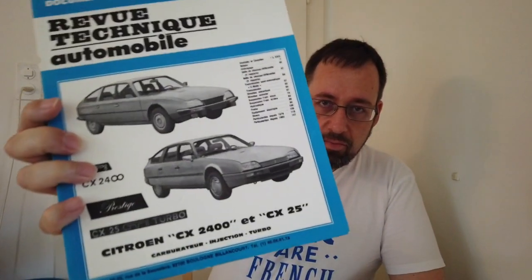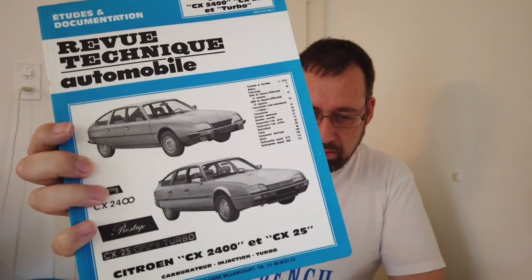I found something I probably bought because once in my life I had the CX, so this is very important — but the CX went away in the meantime.